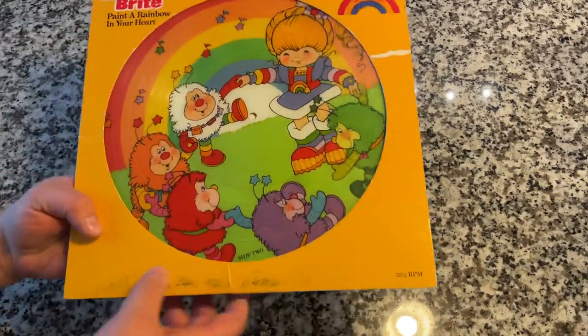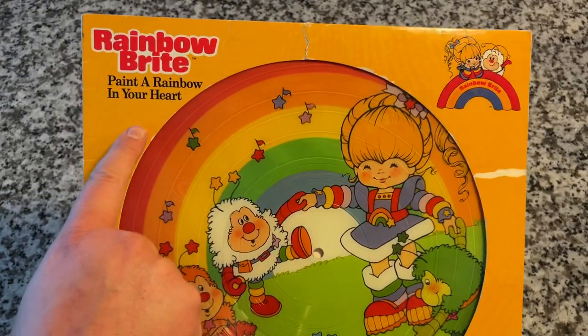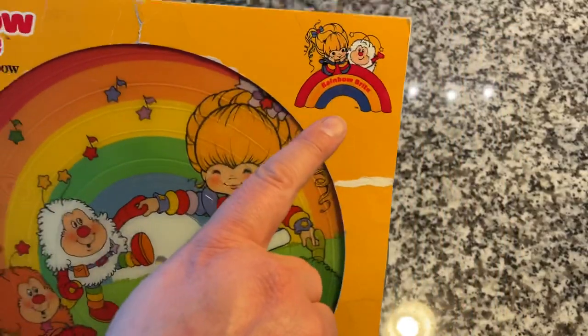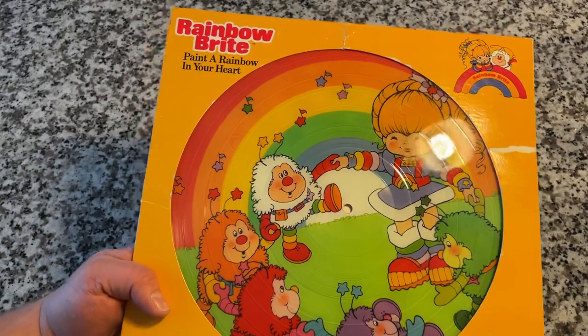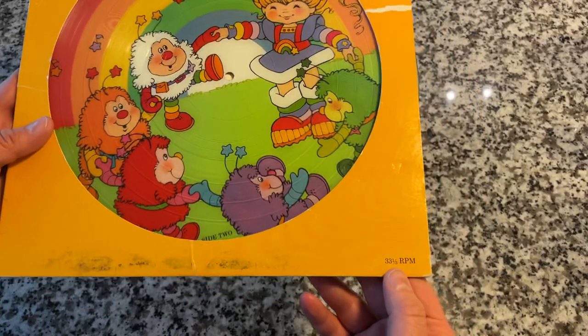So let's take a close look inside and out, and then we'll give it a listen too. Rainbow Bright — paint a rainbow in your heart — with the Rainbow Bright logo. I love the bright yellows and oranges and just the colors. Absolutely beautiful. 33 and a third RPM.